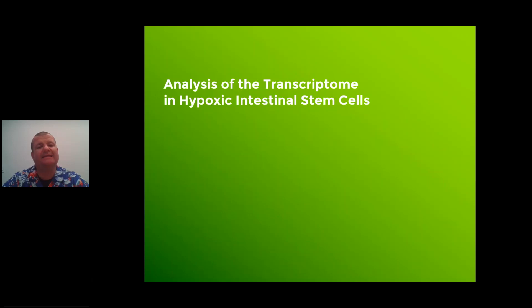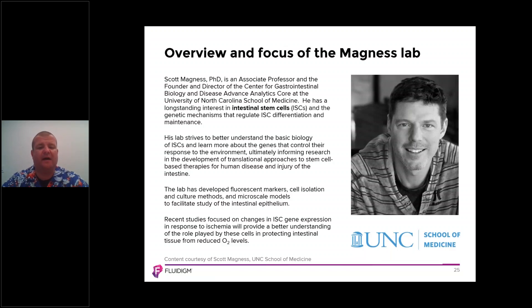Now let's switch to a case study using this product: the analysis of the transcriptome in hypoxic intestinal stem cells. This is collaborative work with Scott Magnus at the University of North Carolina. Scott has an interest in intestinal stem cells and the genetic mechanisms that regulate them, and his lab developed fluorescent markers, cell isolation, and culture methods to study them. The work using the Advana RNA-Seq NGS library prep kit was to study ISC gene expression response to ischemia and understand the role of those cells in protecting intestinal tissue from reduced oxygen levels.